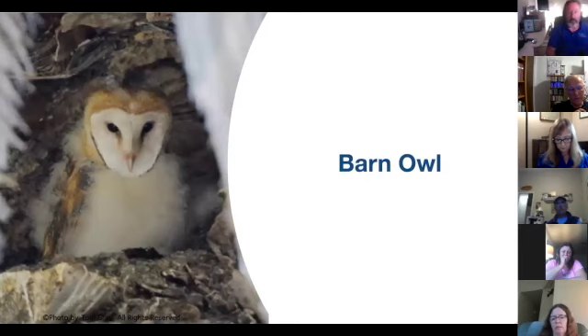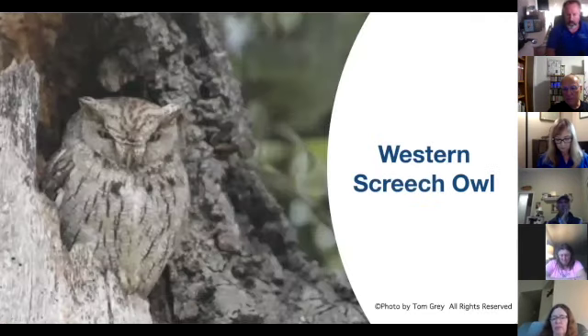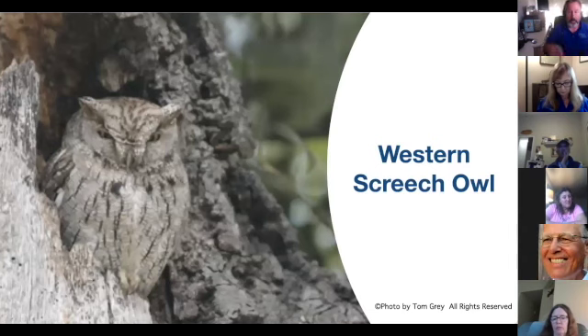Barn owls are gaining favor as a means of controlling rodents, and their effectiveness is well known. Barn owl boxes can be seen in agricultural applications around the state. The nest box we recommend was developed by Steve Simmons of Merced, who unfortunately died recently. The western screech owl, an oak tree lover, uses the same box as the American kestrel, but it has to be in a different habitat situation.